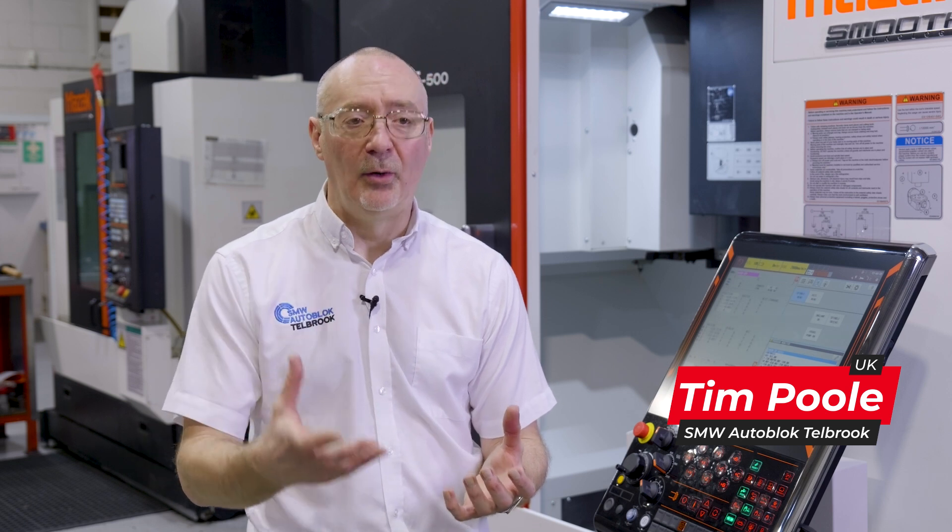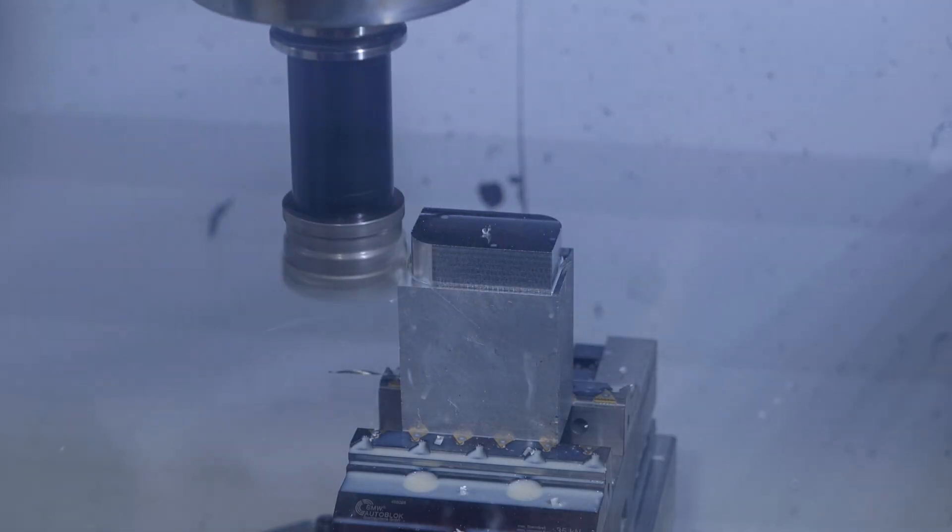When you're machining a component, you need to hold it first. And if you hold it on one face with this machine, you can machine all five faces that you're not holding. Then it can go into a second op, and the component is basically finished after that second op.